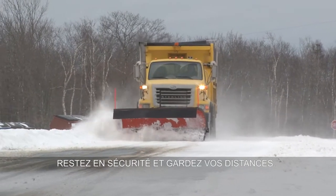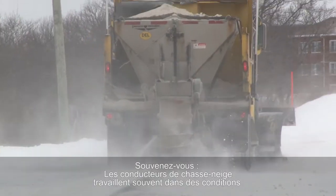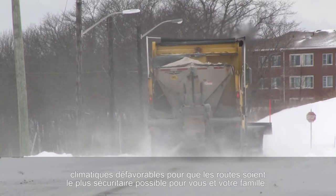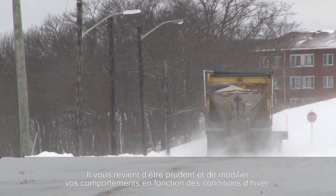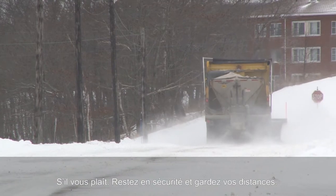Stay back and stay safe. Remember, snow clearing operators are often out clearing snow in unfavourable weather conditions in order to make the roadways as safe as possible for you and your families. It is up to you to be cautious and to adjust your behaviours to winter conditions. Please, stay back and stay safe.